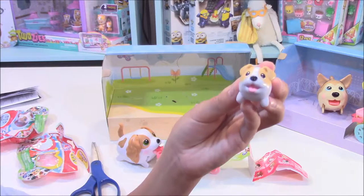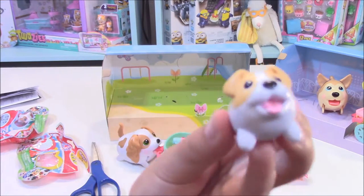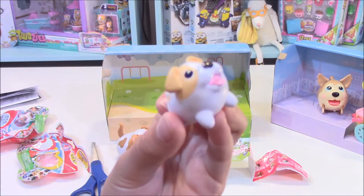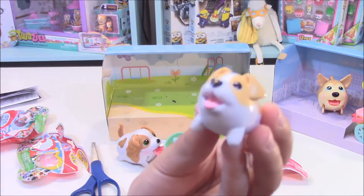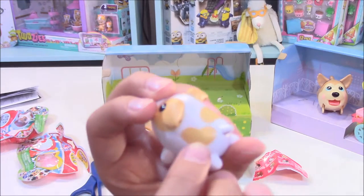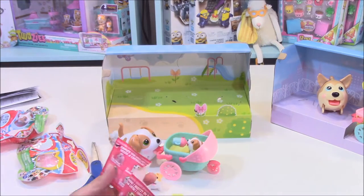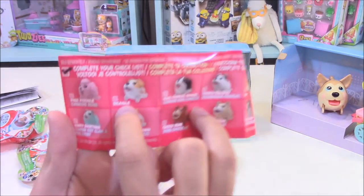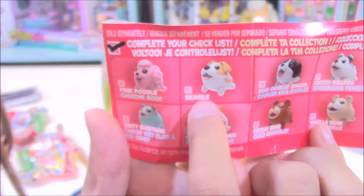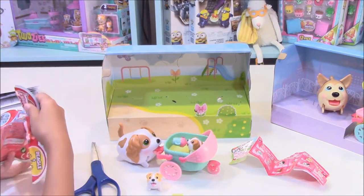We have this doggie right here — it's this white and yellowish-orange dog and it has a hole in its mouth, just like I think all the chubby puppies do. Look, he has like a heart on this side of him. His name is Beagle. You can't really see it — it's really hard to see. But his name is Beagle.